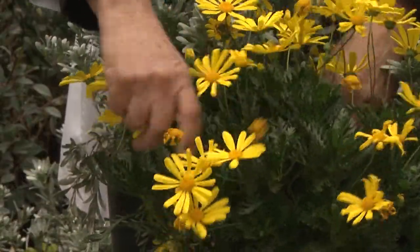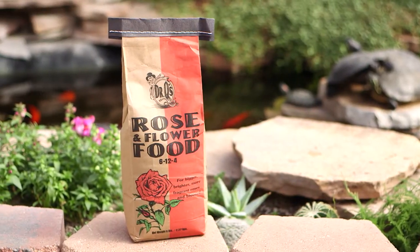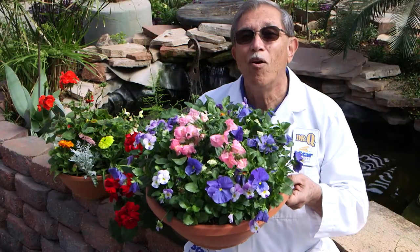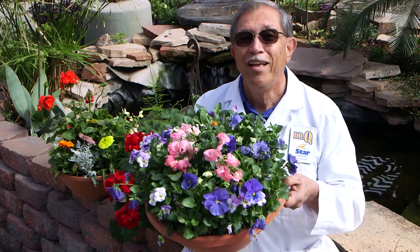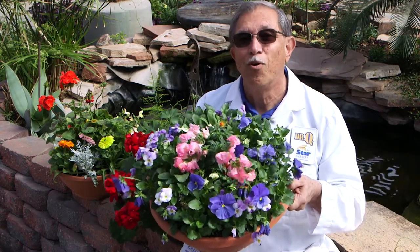Many varieties also flower longer if old flowers are picked off and they are fertilized regularly with Dr. Q's Rose and Flower Food. Even though you may have no more than a patio or balcony, spring color is great in containers and will brighten up your outdoor living space.